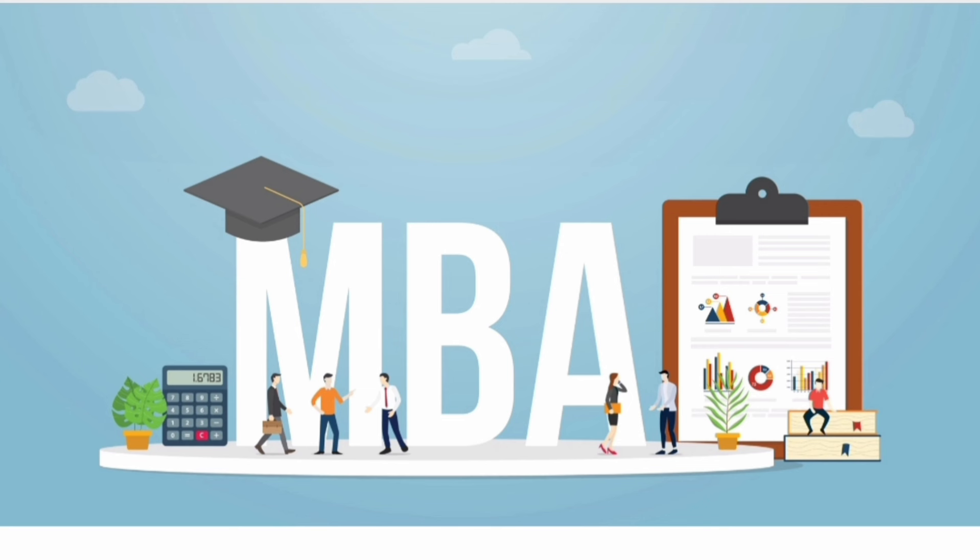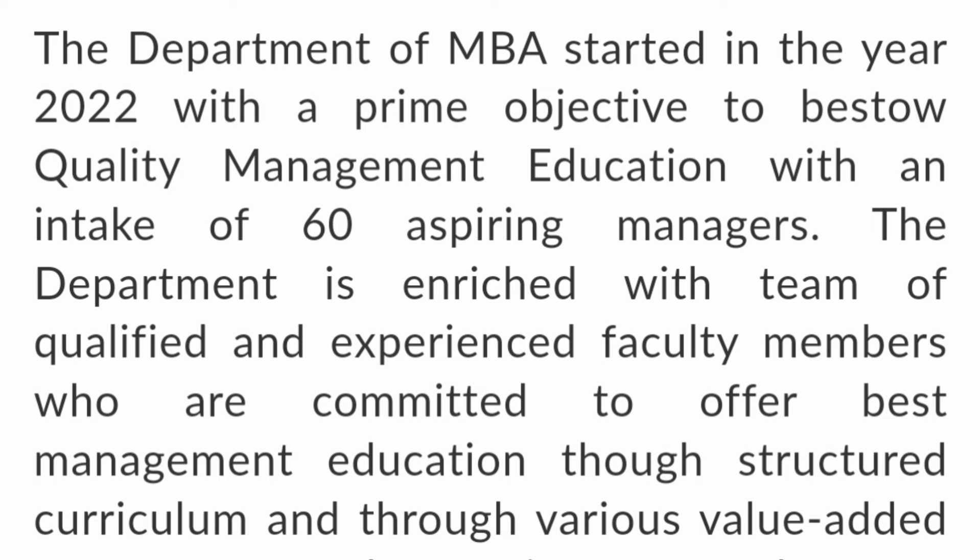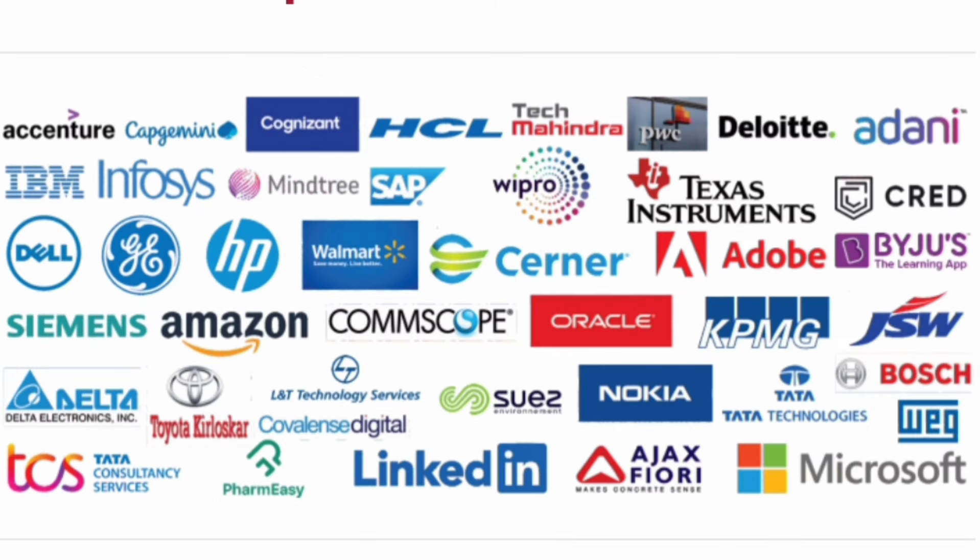Now, first talking about the MBA course itself — MBA is a new course in this college. It just started in 2022 with 60 students. Only one batch has passed MBA and I will cover the placements of that batch. These are some of the companies which recruited MBA students in the first year itself. Some companies are not major mass recruiters but did take a few students.